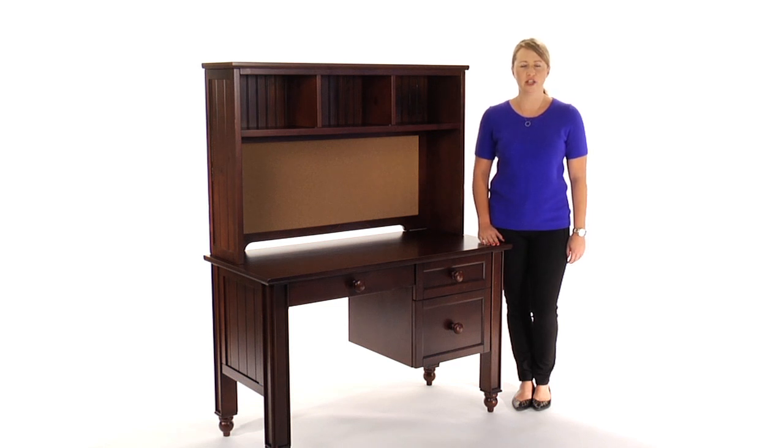The desk and hutch are available in rustic chestnut, rustic Sun Valley espresso, and simply white.